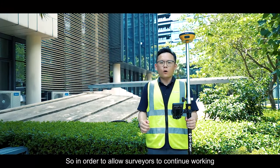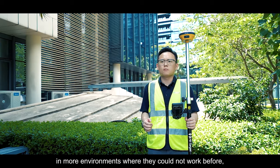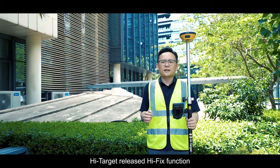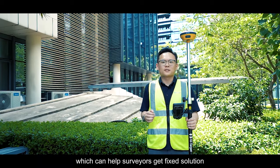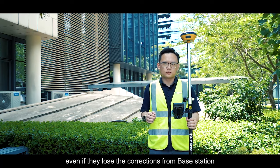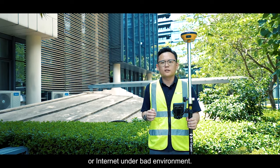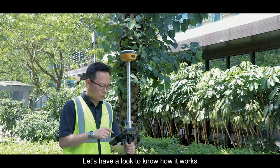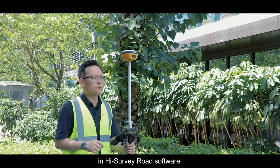In order to allow surveyors to continue working in more environments where they couldn't work before, High Target released the Hi-Fix function, which helps surveyors get fixed solutions even when they lose corrections from a base station or internet in challenging environments. Let's see how it works in Hi-Survey Load software and run a small test.